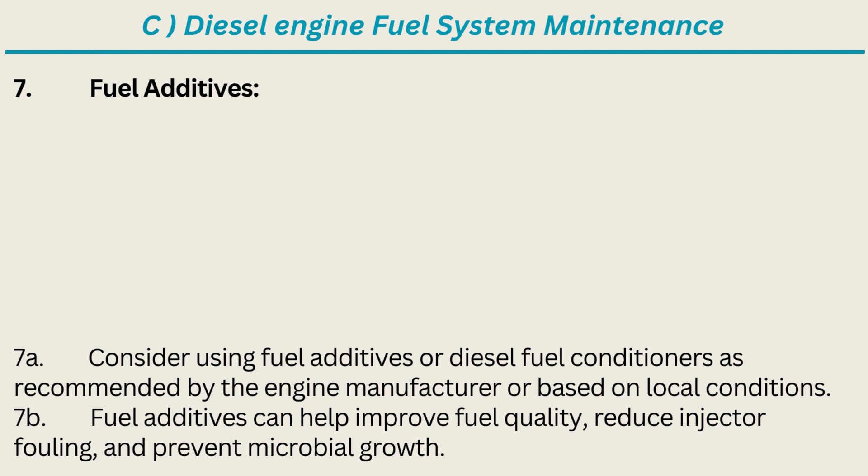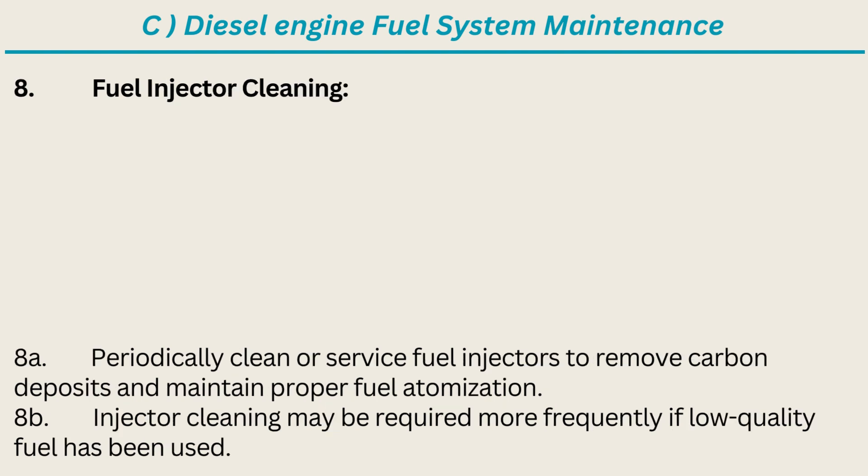7. Fuel Additives: Consider using fuel additives or diesel fuel conditioners as recommended by the engine manufacturer or based on local conditions. Fuel additives can help improve fuel quality, reduce injector fouling, and prevent microbial growth. 8. Fuel Injector Cleaning: Periodically clean or service fuel injectors to remove carbon deposits and maintain proper fuel atomization. Injector cleaning may be required more frequently if low-quality fuel has been used.